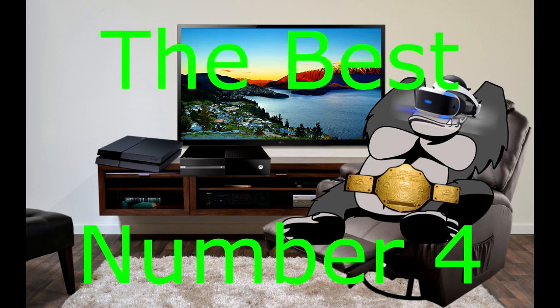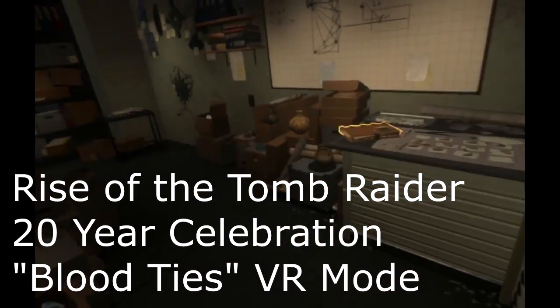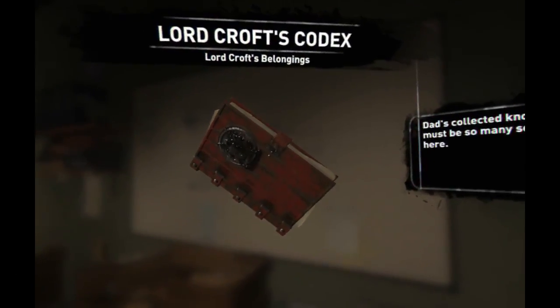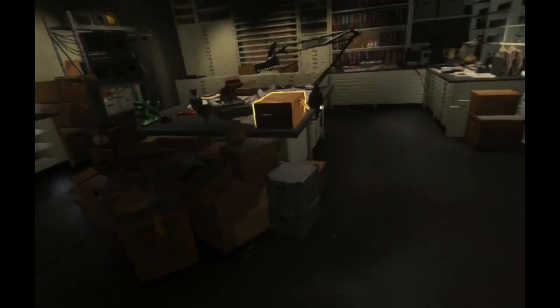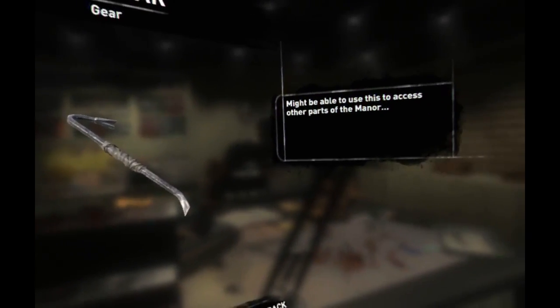Number four on the best list is Rise of the Tomb Raider 20-Year Celebration Edition Blood Ties VR Mode. This entire game isn't a VR game — it's just a VR level. I'll be honest, I didn't really play the entire Rise of the Tomb Raider game. I played a couple levels, then unlocked the Blood Ties level, which is really what I wanted to try. I exited the campaign and went straight for the VR level, and I really liked it. It's basically exploring the Croft Mansion, looking for stuff, and trying to unravel a mystery involving Lara's family. It encourages a lot of exploration — looking around each room, getting collectibles and things like that. Overall, I thought it was a really fun experience.